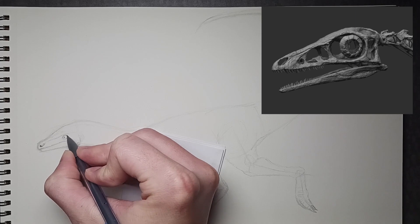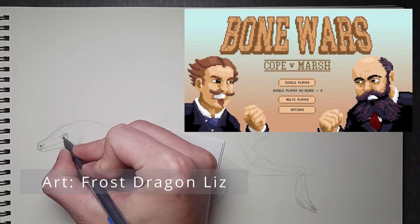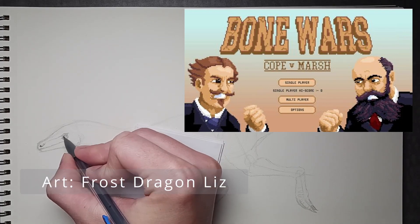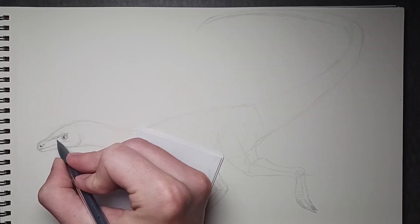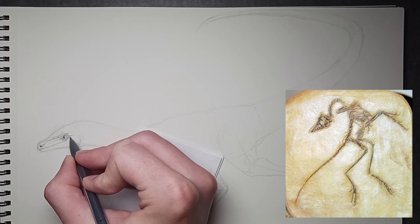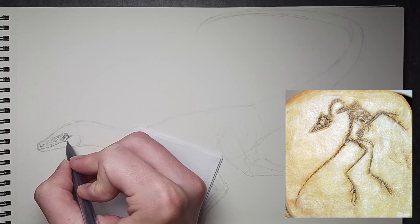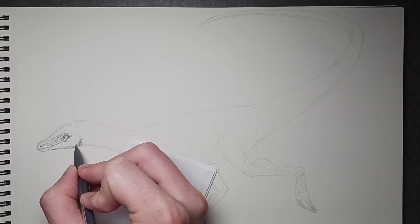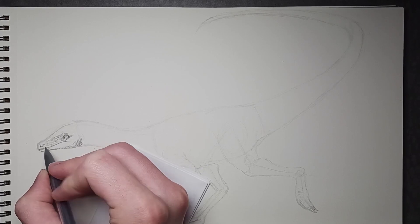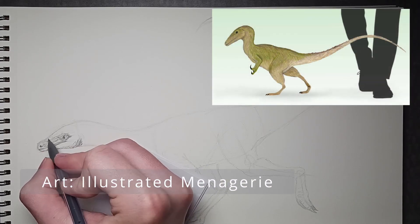Compsognathus was then studied by numerous paleontologists, including Othniel Marsh, the second side to the Bone Wars. It wasn't until much later in 1951 when a second specimen was found. Being much larger than the holotype and having an oddly shaped hand, it was considered a different species. Afterwards, many paleontologists agreed that it was most likely a different growth stage of the original species, making the holotype a juvenile.